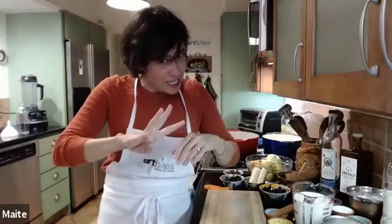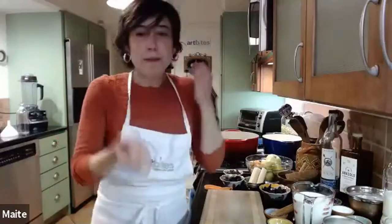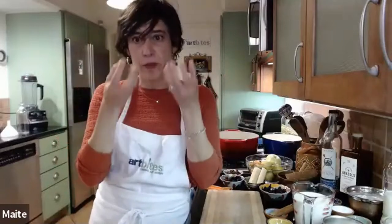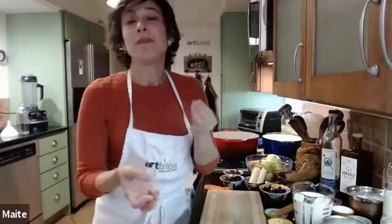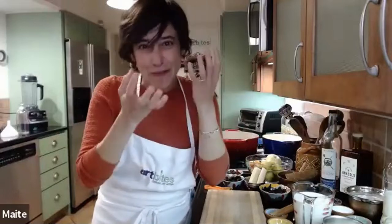So we're making three different things. I'll start simmering some of the liquid for both the rompope and the ponche navideño, and then we'll make the coquito. While we're going I'll share the histories of these different punches. But first I'll get all of these delicious liquids simmering.